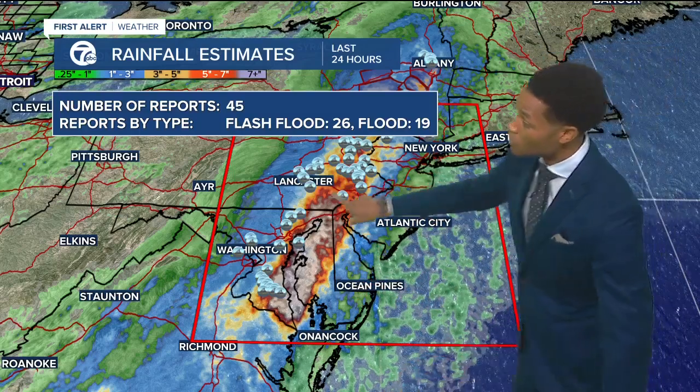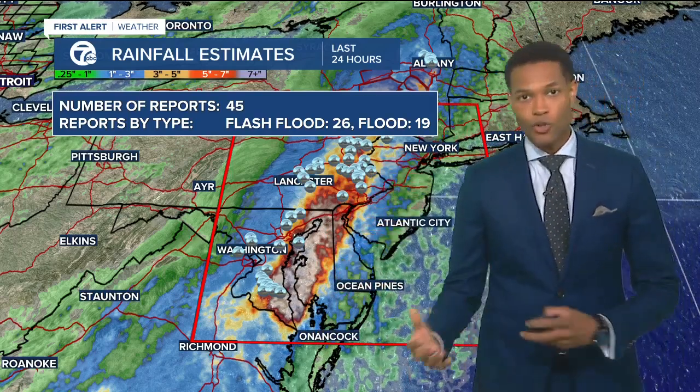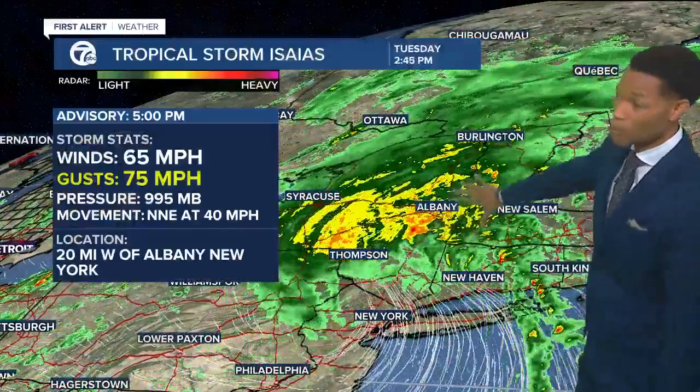The damage is done here. You notice this bullseye, this ribbon here in the mid-Atlantic, through not only Pennsylvania and also near Philly, but also through the eastern shore near Maryland. They picked up about 6 to 8 inches of rainfall. Notice all the reports from flooding. And now this same storm system is moving up the coast still at 65-mile-per-hour winds.